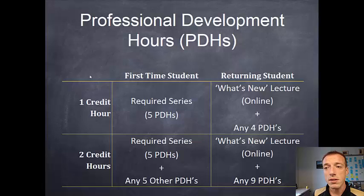If you're a returning student, there's a little bit more flexibility. You'll have the What's New lecture, and then four additional PDHs of your choosing. And if you're a two-credit hour student, you'll do the What's New lecture and nine additional. So in either case, as a first-time student or returning student, you'll have to get five PDHs, and as a two-credit hour student you'll need ten, but which five and ten you do are a little bit different depending.